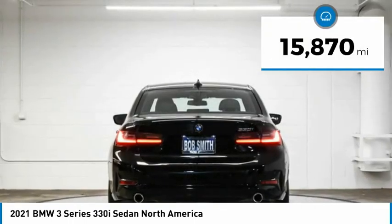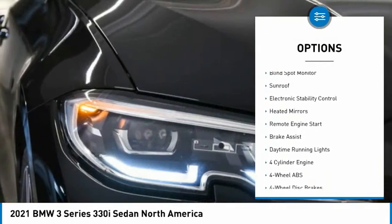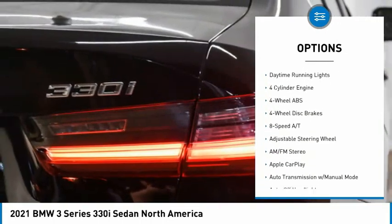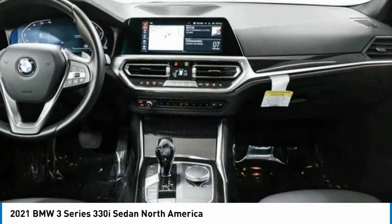This vehicle has less than 20,000 miles. Here are some of this vehicle's great options: rain-sensing wipers, tire pressure monitoring system, turbocharged, blind spot monitor, sunroof, electronic stability control, heated mirrors, remote engine start, brake assist, and daytime running lights.